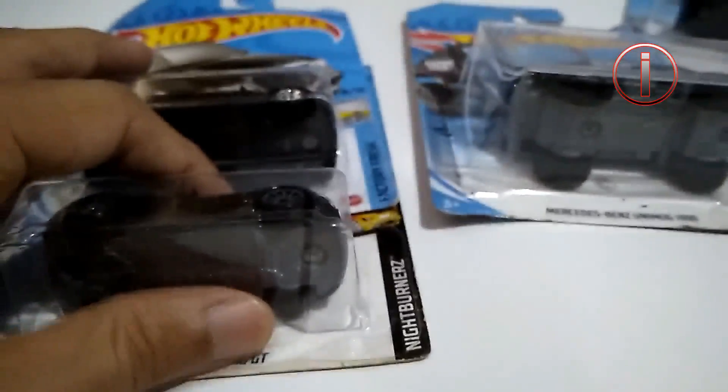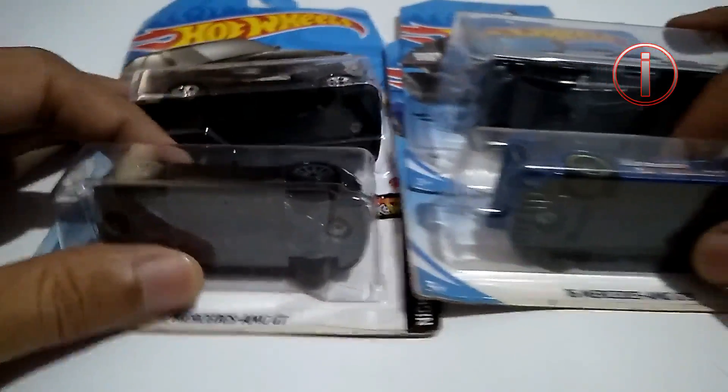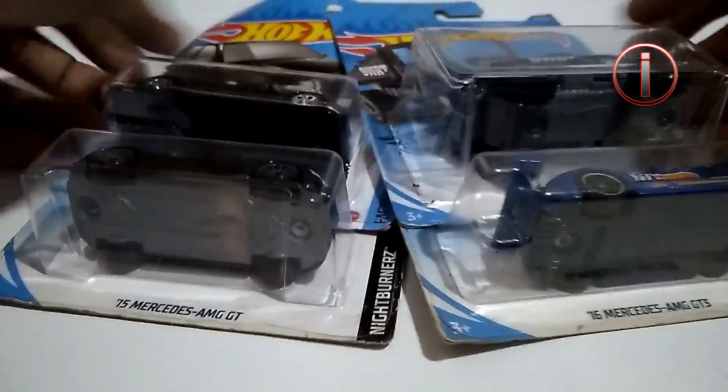Sekian review singkat kita kali ini. Sampai jumpa lagi di lain kesempatan bersama saya, Arief. Salam, sampai jumpa lagi.